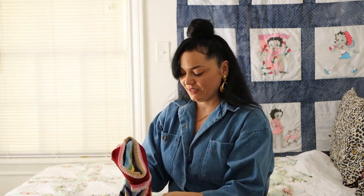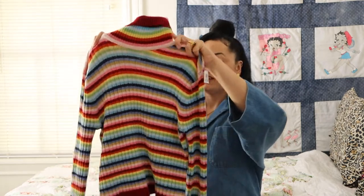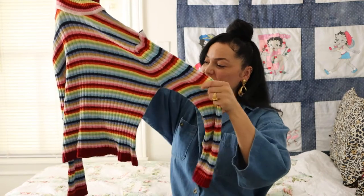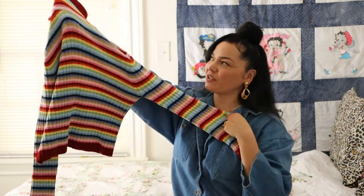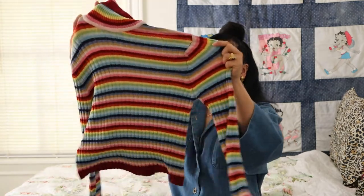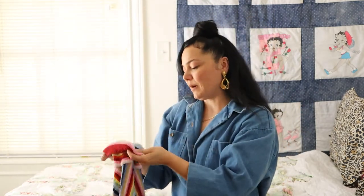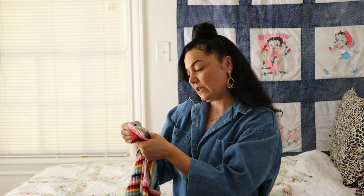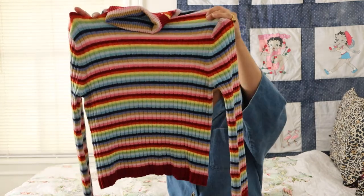Another out-of-season item that I found is this sweater turtleneck. I love the rainbow colors on it — the stripes. It's like this chenille material, so nice, kind of cropped. This is by Fiorellini International and it was only $4 from Goodwill.